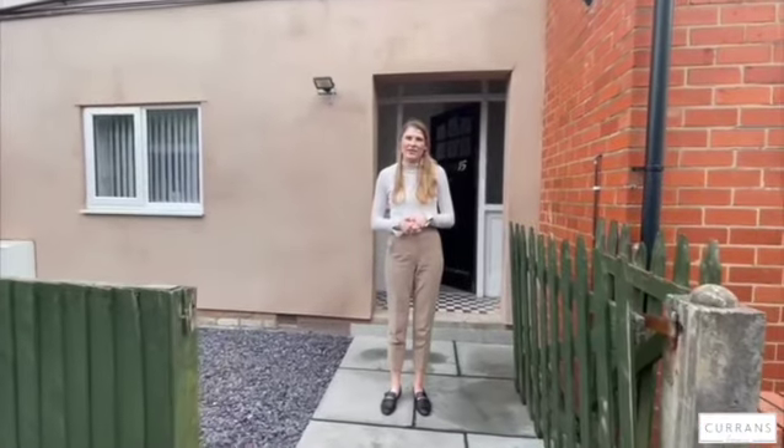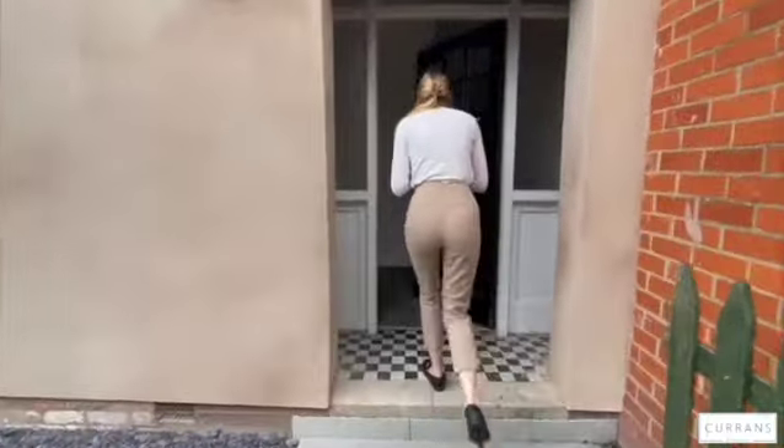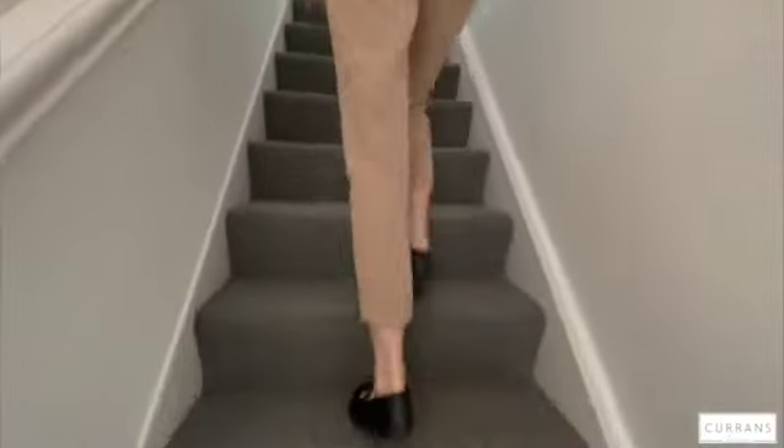Here we are at 15 Stocks Avenue — this is a two-bedroom first-floor apartment in Boughton. If you'd like to follow me, I'll show you around. Entering the property, you come to the bottom of the stairs, where there's a porch area, and then upstairs you've got a lovely landing.